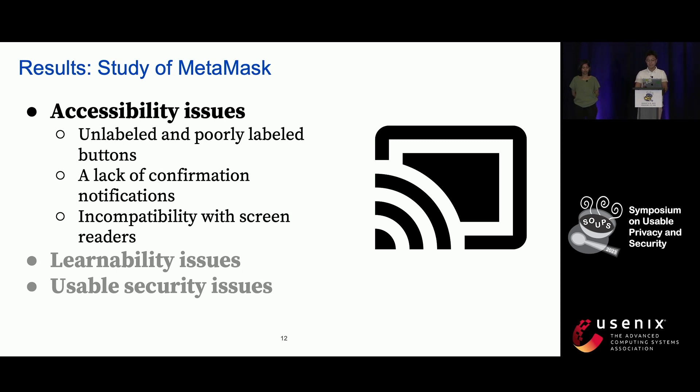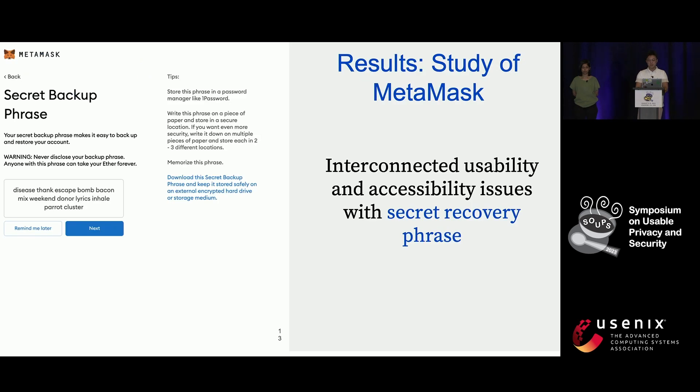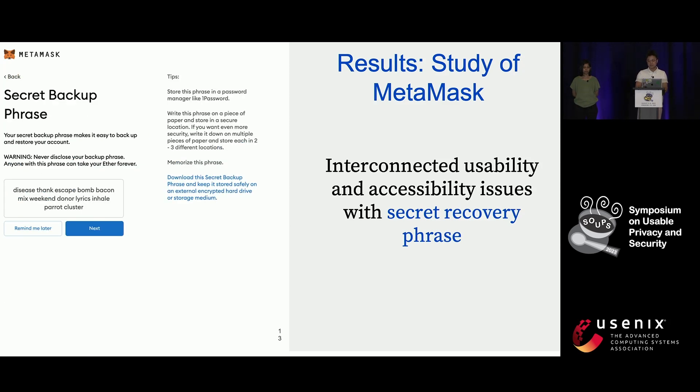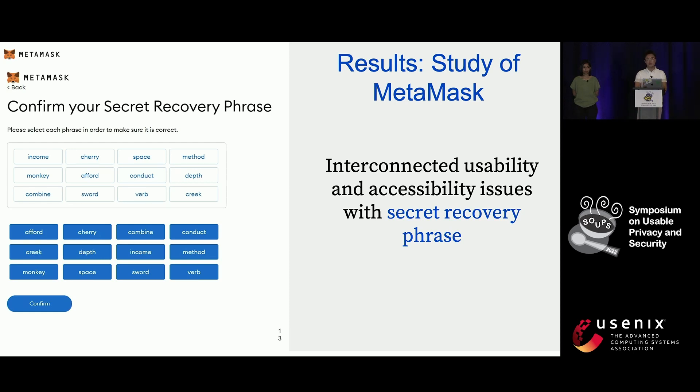There were also a lot of learnability and usable security issues. This page demonstrates the cumbersome process of dealing with the secret recovery phrase, which is the master key for crypto wallet creation and recovery, as you can see on the left side. When confirming the secret recovery phrase by reordering the shuffled 12 words, participants had to first check the upcoming word in the original phrase and then go through the shuffled words to select the matching one. This is a rather time-consuming process for blind users, who have to go back and forth to reorder the 12 words, and many of them skipped this cumbersome process. Since the secret recovery phrase is the only credential for crypto wallets, they lost their accounts and assets forever.